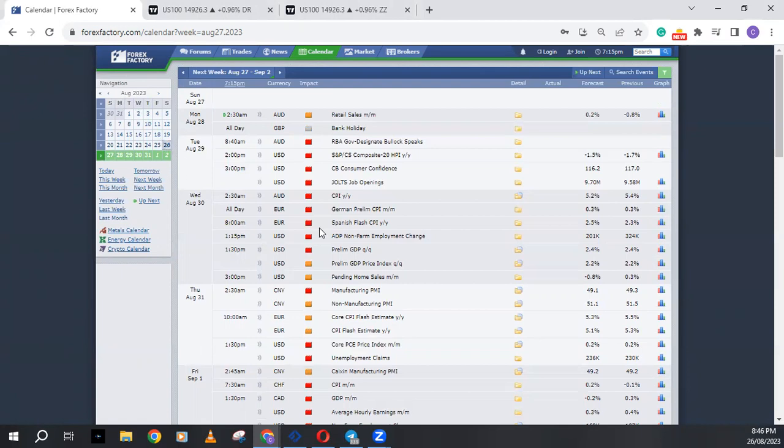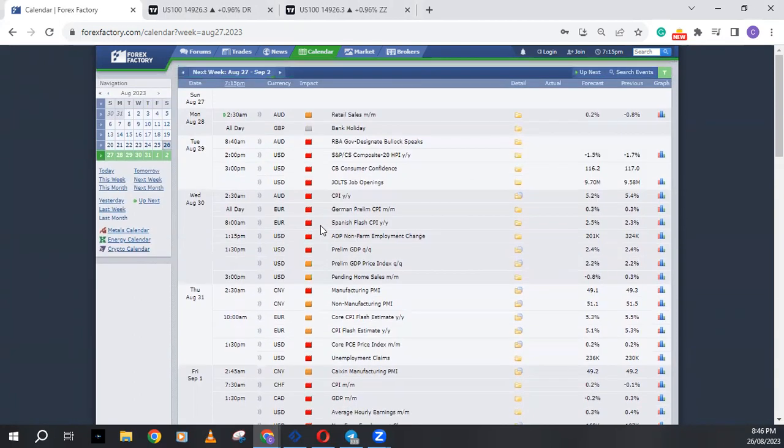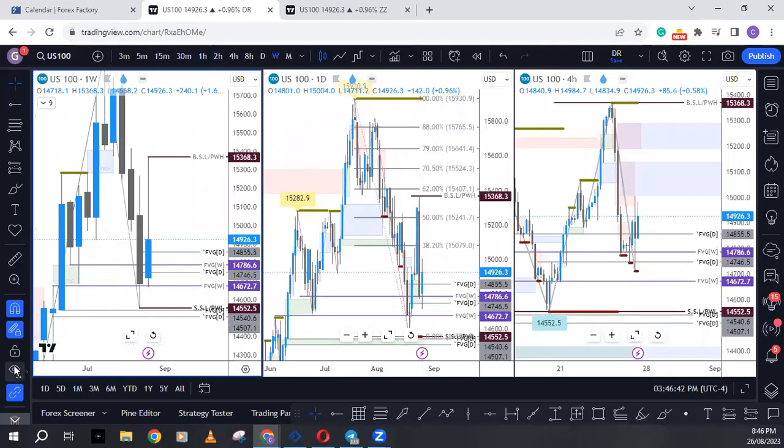Without taking so much of your time, let's get down to fundamental news for next week. Looking into next week we seem to have a lot of high-impact dollar news coming in — ADP non-farm employment change, then non-farm payroll on Friday. So this week is going to be very interesting for the dollar. With that out of the way, let's get down to what we have going into the new week.